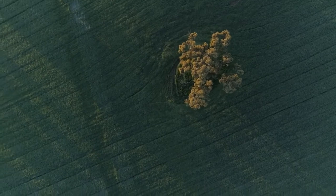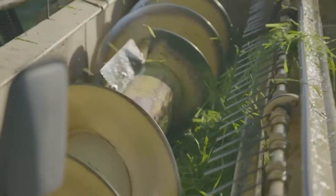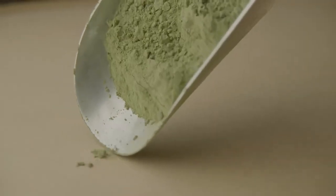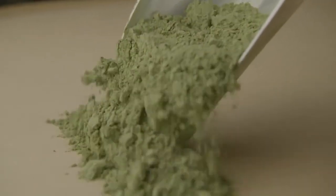Which means no pesticides, no chemicals — none of that stuff goes into this land. From the time it's grown all the way up until packing the barley powder and shipping it to us in the Philippines, no chemicals ever touch it.